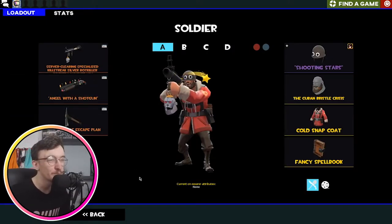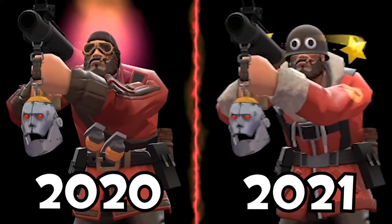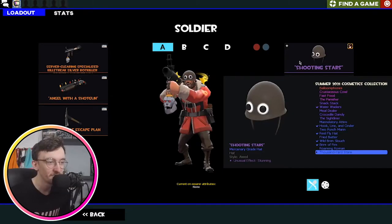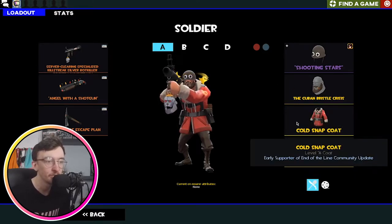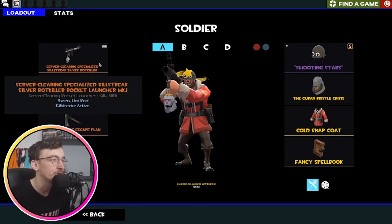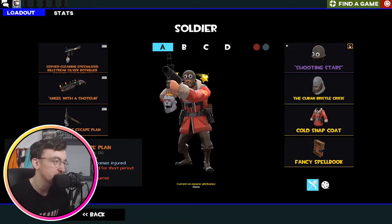Moving on to Soldier, which is my second most played class. This is what we're rocking — it has changed since last year because I got the Thousand Yard Stare unusual. It was already named when I got it, so I'm just like, yeah, it's an all right name. The effect is the Stunning effect, which I think is very cool and just looks quite funny with the Thousand Yard Stare. Still rocking the Human Bristle Crisis and the Cold Snap Coat, which I unboxed — very pog, it's got that blue text. And then obviously my Bot Killer Rocket Launcher, slowly creeping up on kills, the festivized shotgun which I also unboxed, and the Escape Plan because it's my favorite Soldier melee.